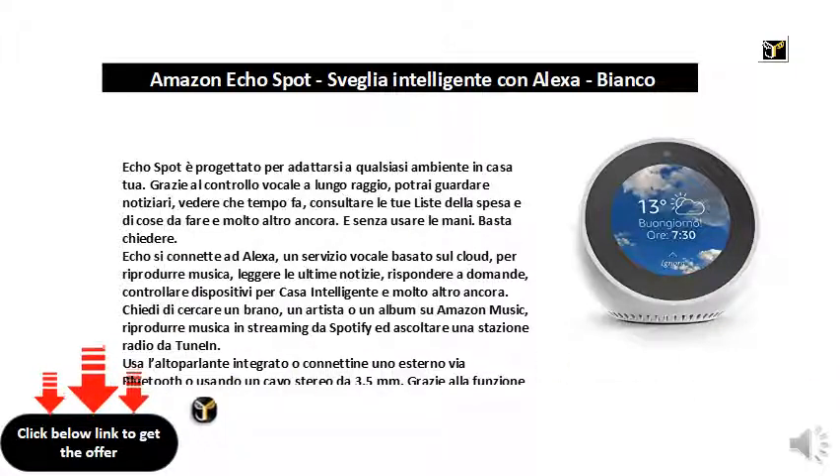Use the built-in speaker or connect an external one via Bluetooth or using a 3.5mm stereo cable. Thanks to the multi-room music feature, you can play your favorite songs on various Echo devices in different rooms, available for Amazon Music, Spotify, and TuneIn. Bluetooth is not supported when multi-room music is in use.